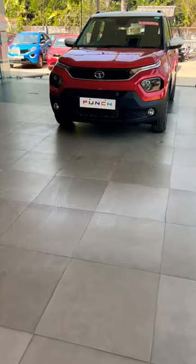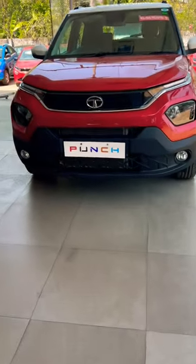Hello friends! I'm going to the showroom. We've already reviewed the showroom.